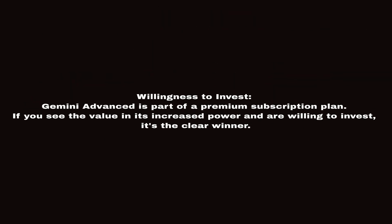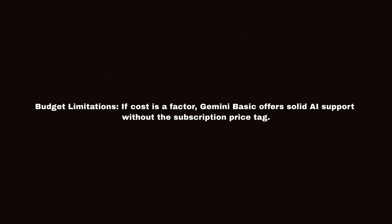Willingness to invest: Gemini Advanced is part of a premium subscription plan. If you see the value in its increased power and are willing to invest, it's the clear winner. Gemini Basic might still suffice for everyday tasks — simple searches, translations, or basic content generation. For budget limitations, if cost is a factor, Gemini Basic offers solid AI support without the subscription price tag.